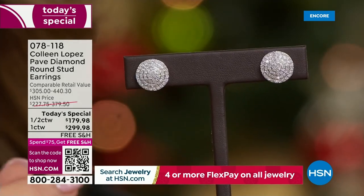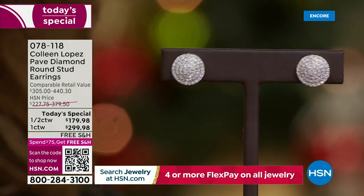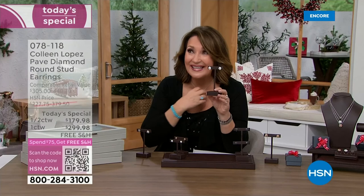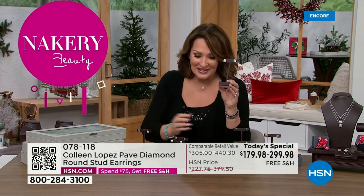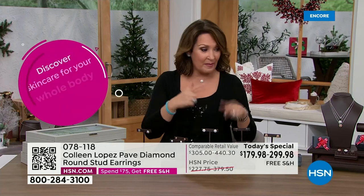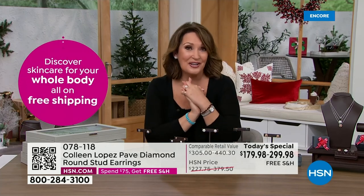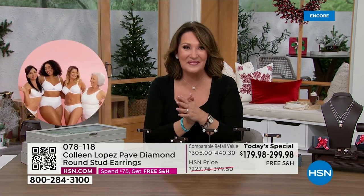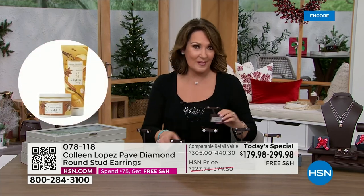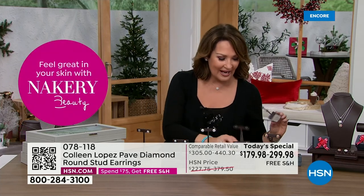The half-carat pendant is $289 — that's a bargain. We are live on HSN's Facebook, love to have you stop by and join the conversation. Tell us which is your favorite, which is catching your eye.